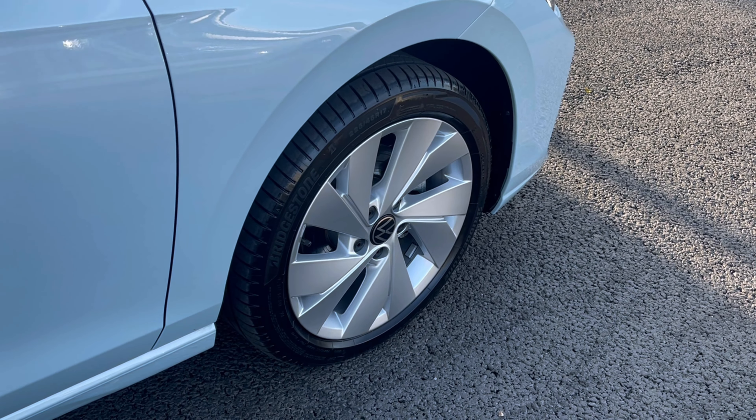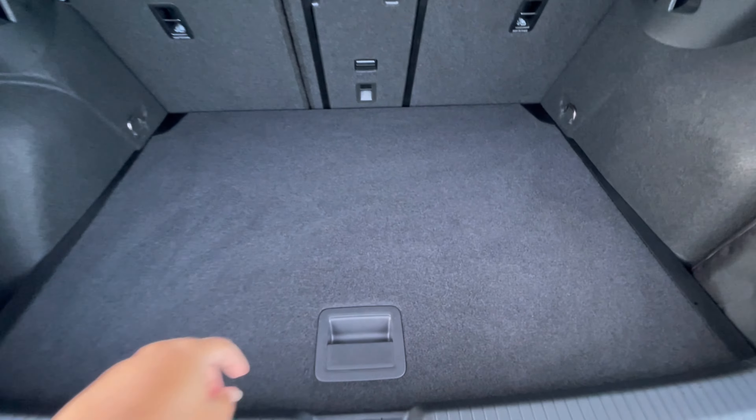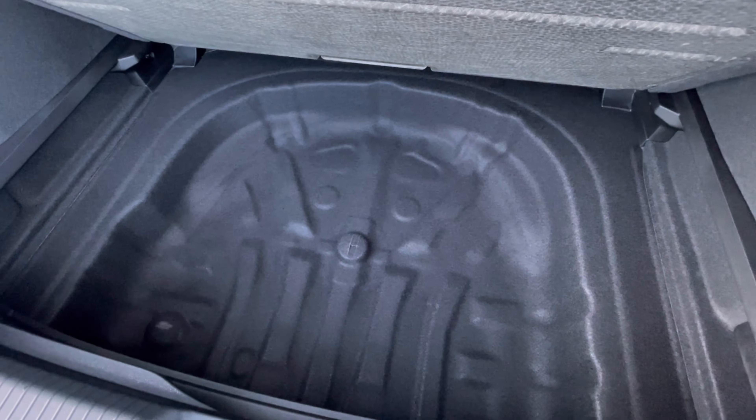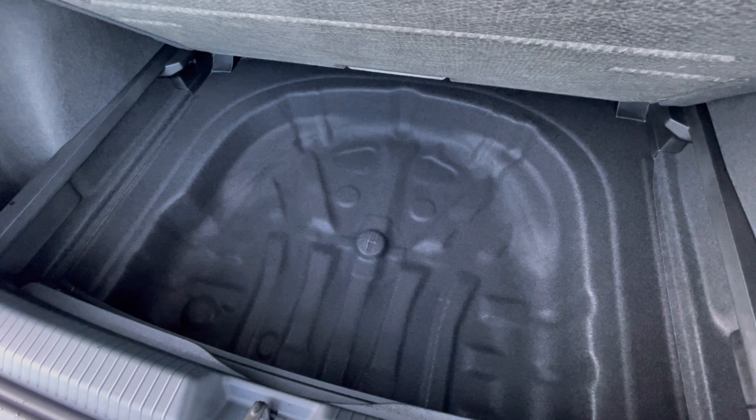As we access the boot, you'll notice a very spacious boot size — large enough for shopping bags or even a pram — and we do have additional storage space underneath for a spare wheel or kit.